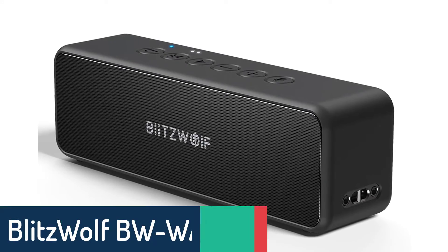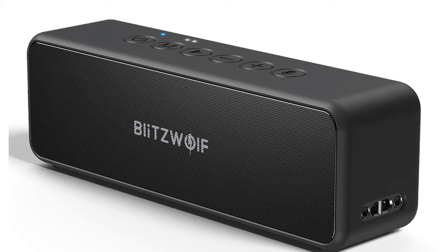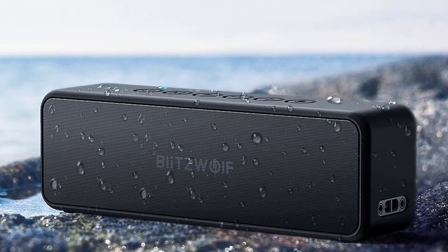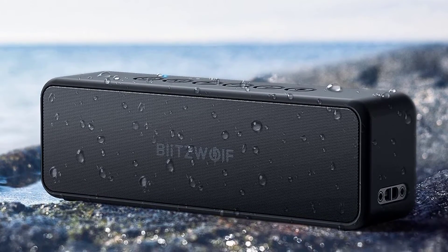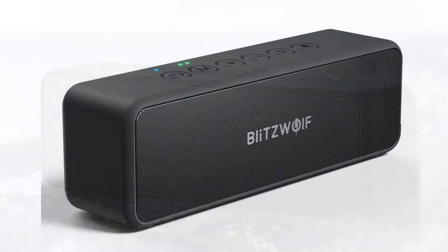Number 4: Blitzwolf BWWA-4 Portable Speaker. The Blitzwolf Bluetooth Speaker delivers the best portable wireless speaker experience and essential functions. It's a pleasure to have this speaker to enjoy wonderful music everywhere. It's an upgraded version of a waterproof speaker with an IPX6 waterproof rating, and works well in rainy days. It features dual drivers and subwoofers inside for good bass and stereo performance.